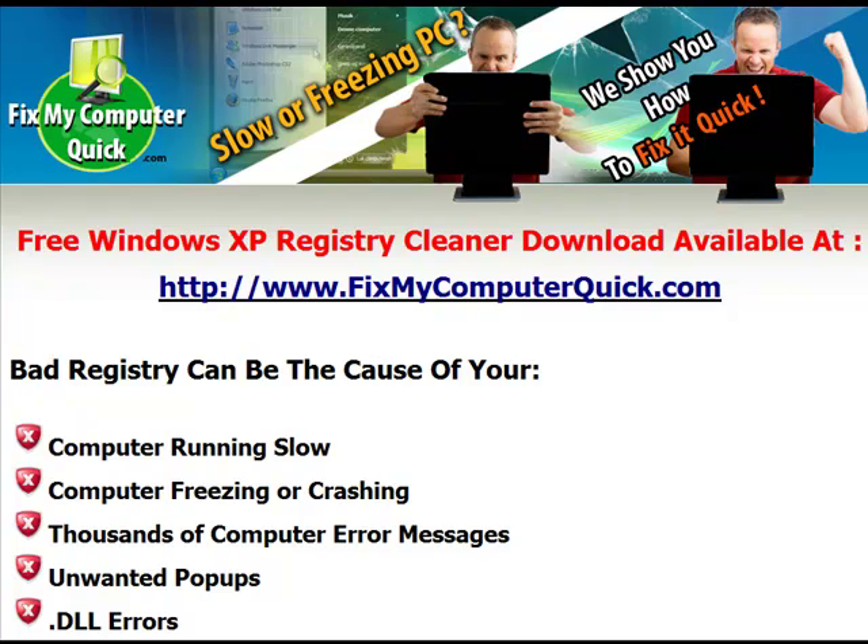Hello, welcome to my video lesson on Windows XP registry cleaners. What do you need to know about your Windows registry? No matter if you have Windows XP or Windows Vista, you need to know that a bad registry can be the cause of your computer running slow, your computer freezing or crashing, thousands of computer error messages, unwanted pop-ups, and .dll errors.